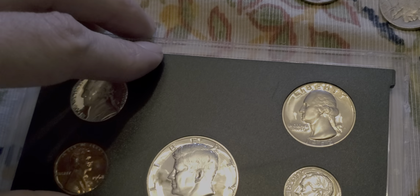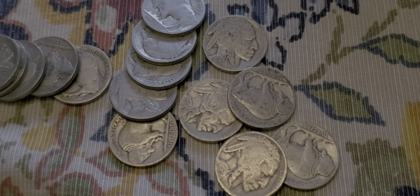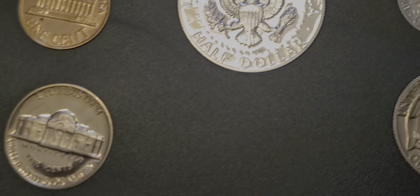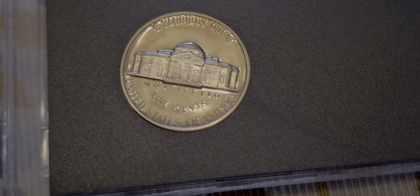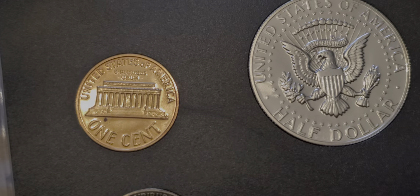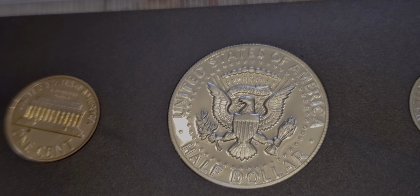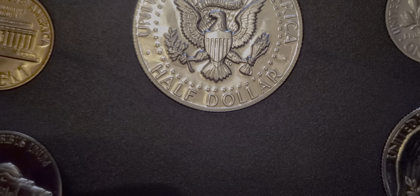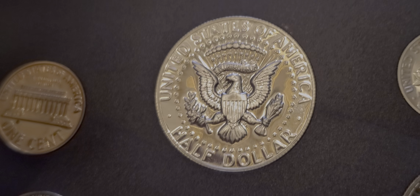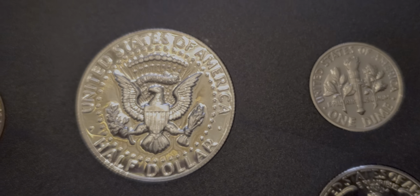These things are pretty nice, guys. Oh man, bummer — got a little black spot on the penny too, right there. Bummer. The reverse isn't as cameo'd as the obverse. Which, that's a bummer, but it's still nice.